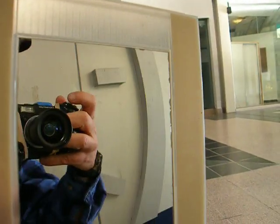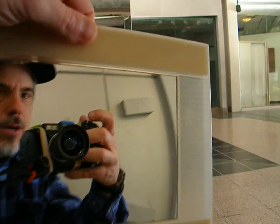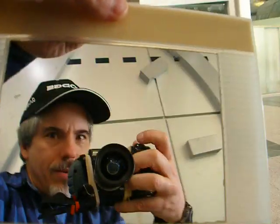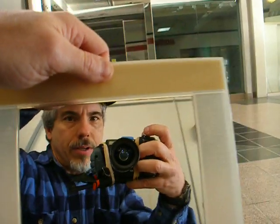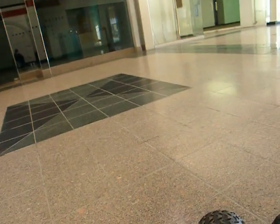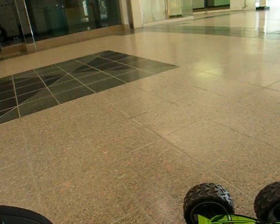First of all, I want to show you how I'm doing it. This is a transmitter-mounted camera — I hope you can see that. Thanks to my friend Bud in Denver, he invented the idea of mounting the camera on the transmitter.